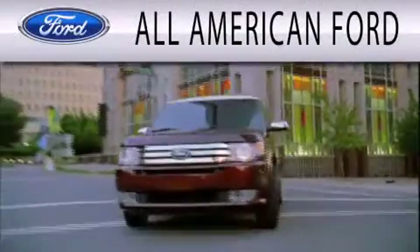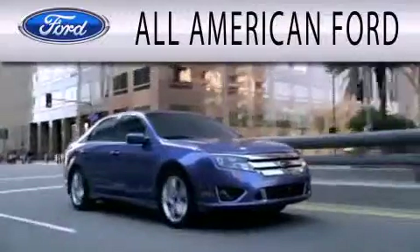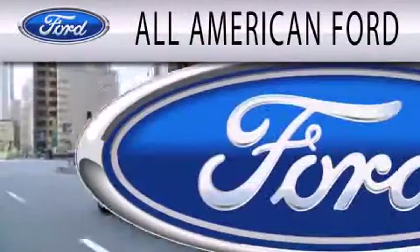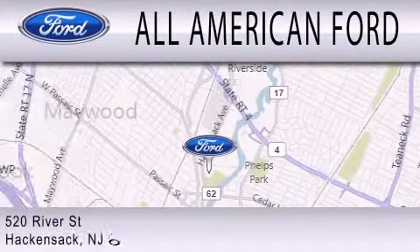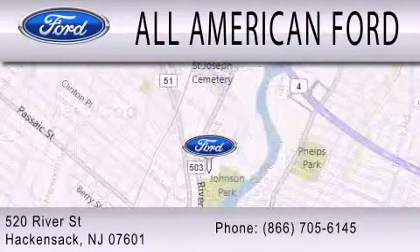All American Ford is dedicated to doing everything possible to ensure that the experience you have selecting your next vehicle is as pleasant as possible. We're located at 520 River Street in Hackensack.